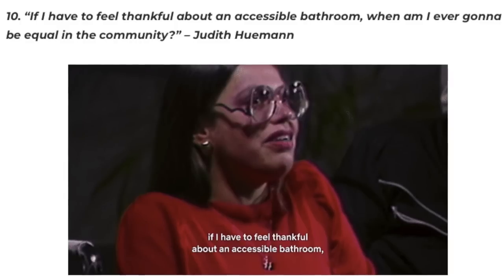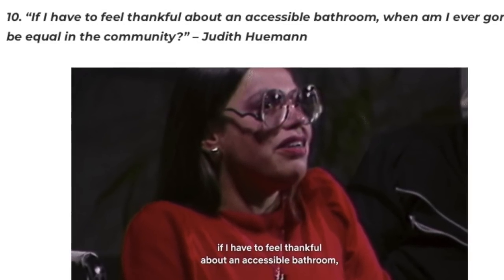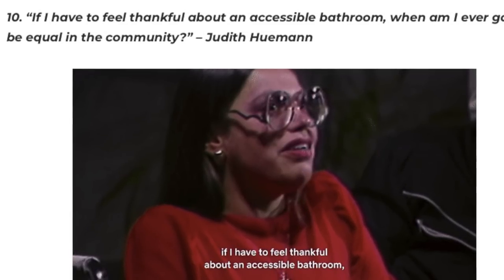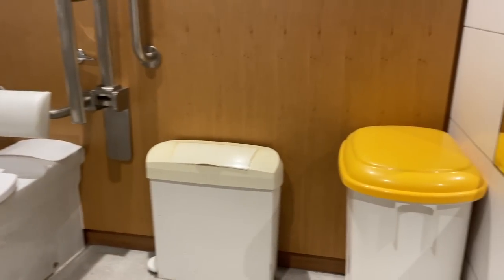The first thing I'm going to cover is one of the most important things I need when I go out for the day, and that is an accessible toilet. Judith Heumann said many years ago: 'If I have to feel thankful for an accessible bathroom every time I go out, then when am I ever going to feel included in society?' And every time I use an accessible bathroom that I'm actually able to get into and use, I'm thankful — so I think we have a little way to go.